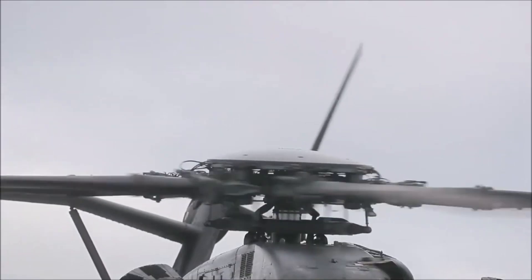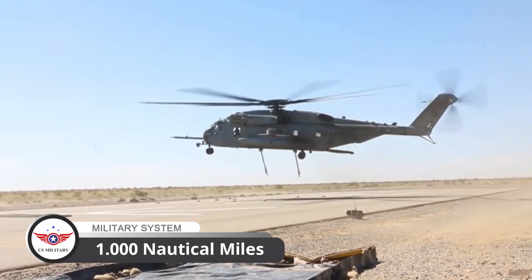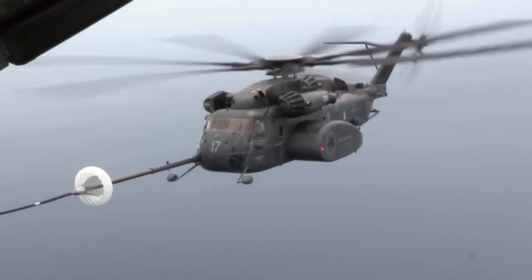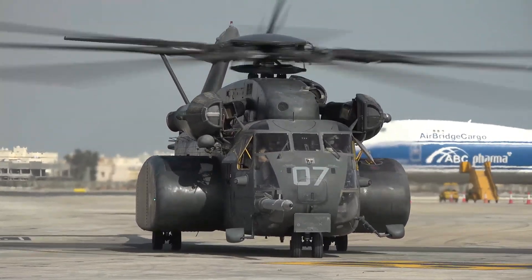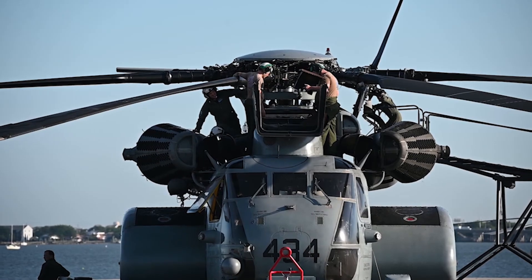The MH-53E has a range of over 1,000 nautical miles, allowing it to operate for extended periods without refueling. This is made possible by its powerful engines, which provide a combined 6,000 horsepower.